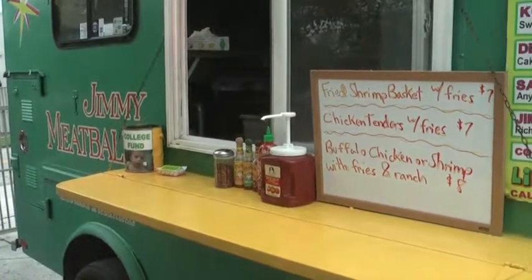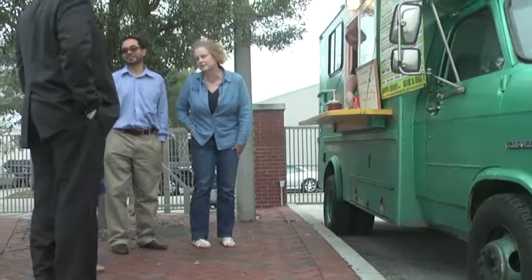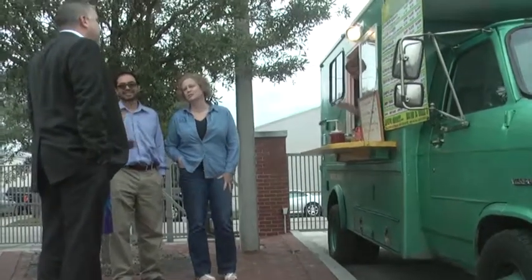I think it's great. Food comes right to us, and for one guy cooking back there, it was actually pretty quick. The food's delicious. Definitely. This Jimmy Meatballs food truck was a crowd pleaser — keep an eye out for more food trucks like this one to roll into campus.